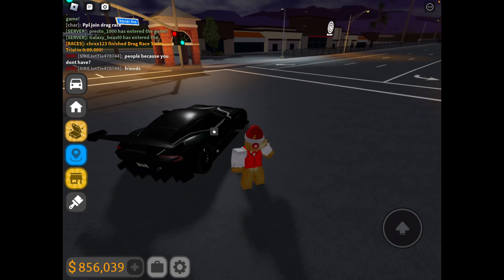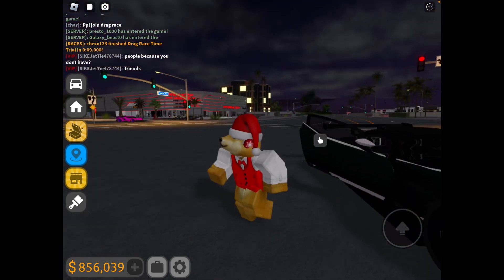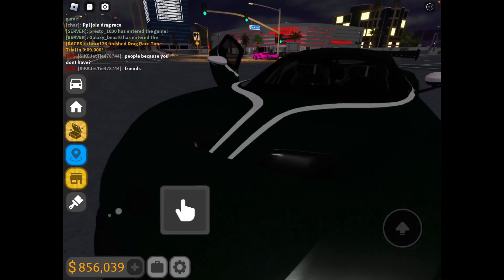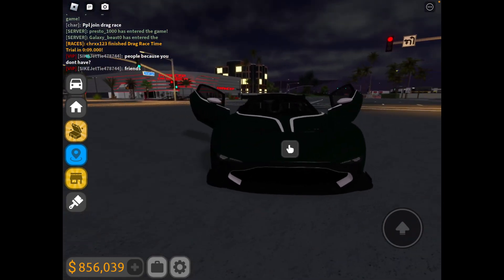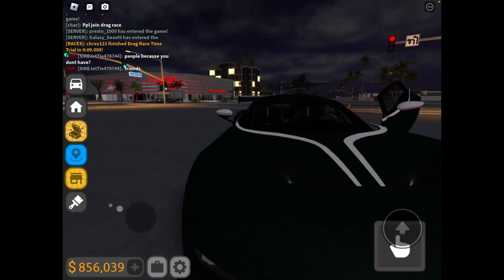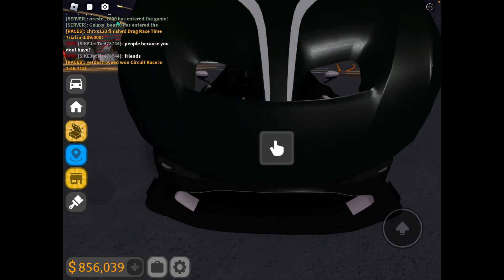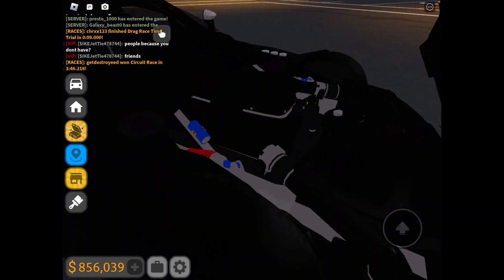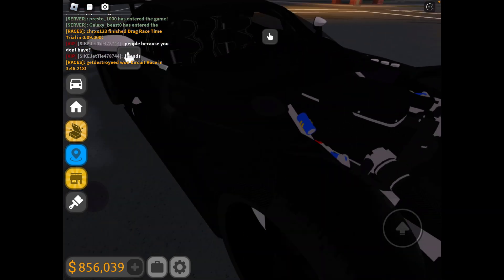I just spawned in the car that we're going to be reviewing. Now it's time for the engine — doors go up a bit. Very nice engine, very, very nice. I see it here.